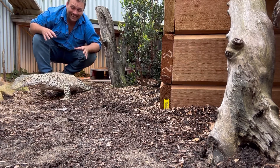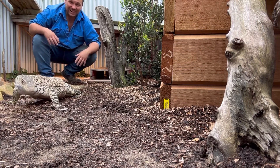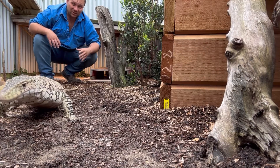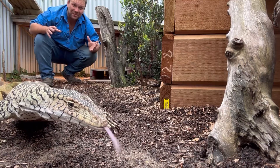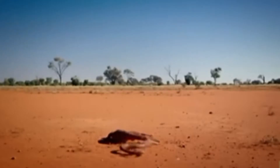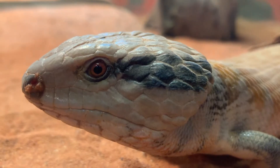Being the largest lizard in the country, this guy is at the top of the food chain — he eats like a king. As babies they're insectivorous, like most monitor lizards, eating things like centipedes. But as he grows up, he eats anything: small marsupials right up to the size of wallabies and kangaroos, roadkill, and birds if he can get them.